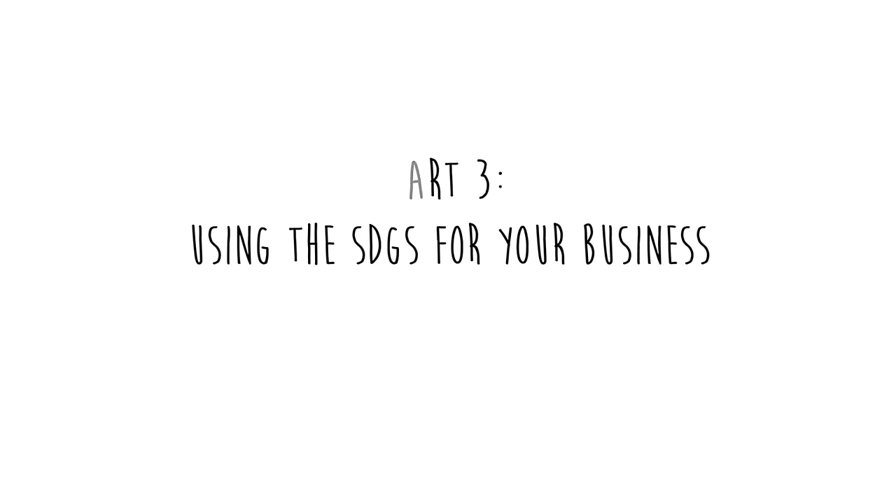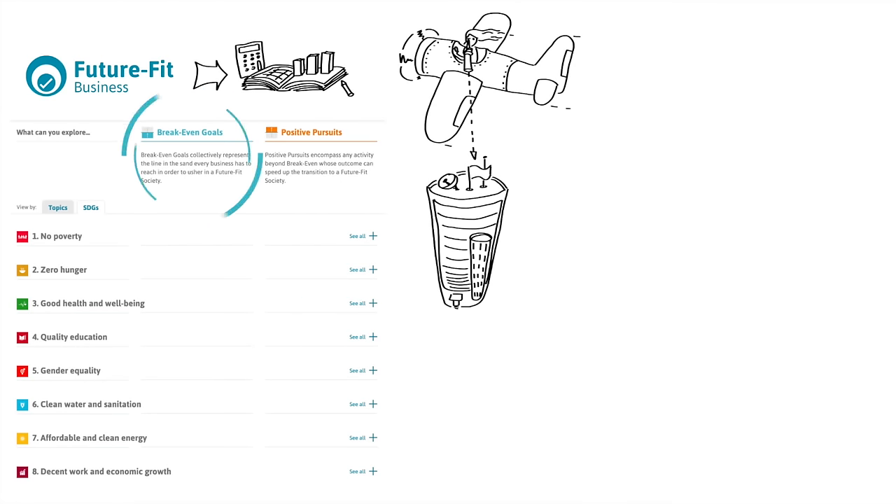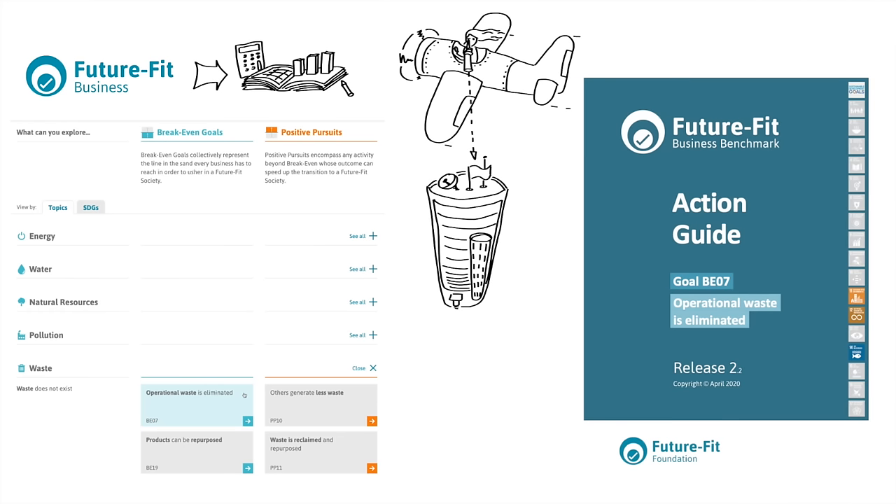If you are using these 17 goals to see if your company is becoming sustainable, Future Fit Business offers a holistic benchmark for companies to assess their social and environmental impacts. This benchmark has break-even goals and positive pursuits beyond the goals that you can organize by SDG or by topic. Let's look at waste, for instance. For waste to not exist anymore, 'Operational Waste is Eliminated' has an action guide to help you prioritize your actions and monitor progress, and also to show the sustainable development goals that it contributes to. Imagine that the purpose of your business is to contribute to these SDGs — you can organize them like this: environmental goals, employee goals, and community goals.